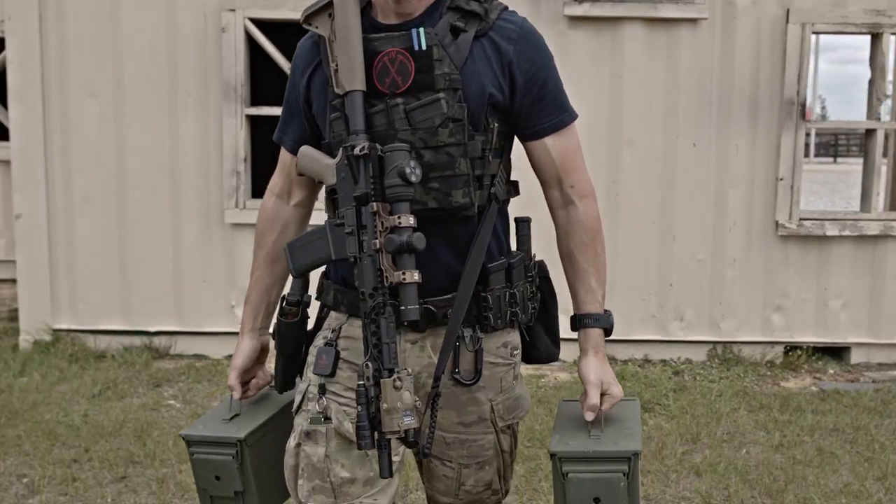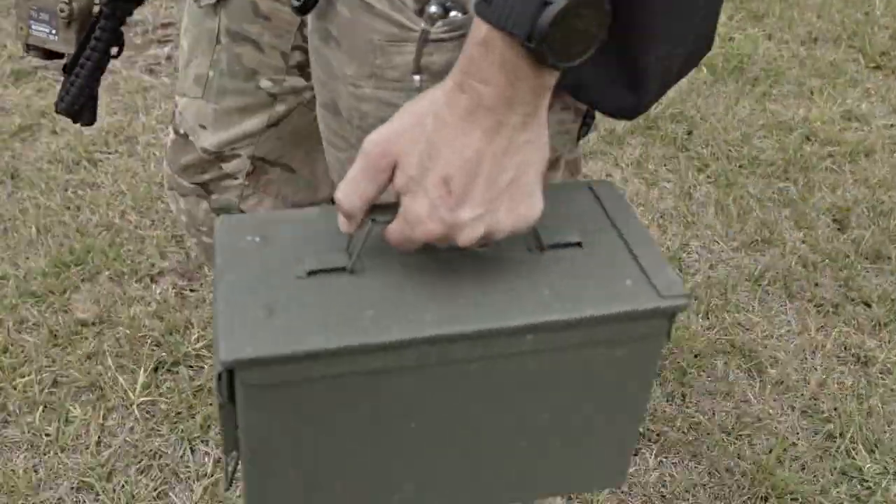The idea behind ATACS came from what we did in the special operations community called stress shoots. We normally have some sort of physical task — could be an ammo can carry, a litter carry, or a problem-solving challenge or memory game — intermixed with a two-gun competition where you'd have to use your carbine and pistol to work your way through a target set.